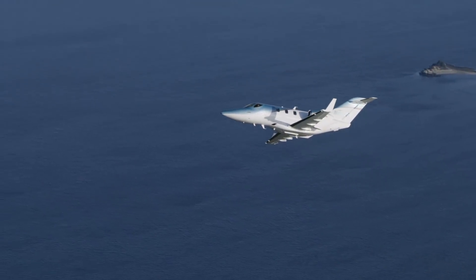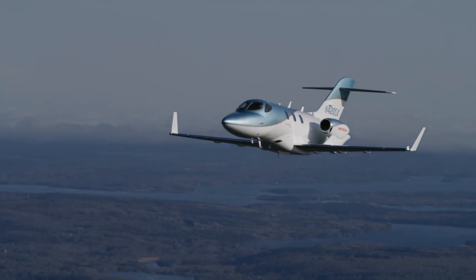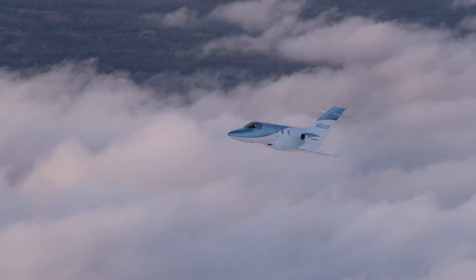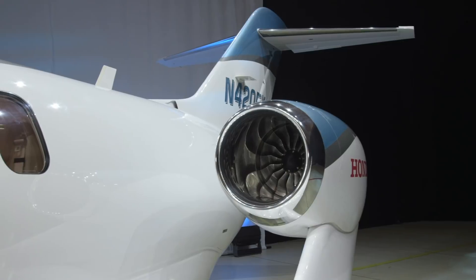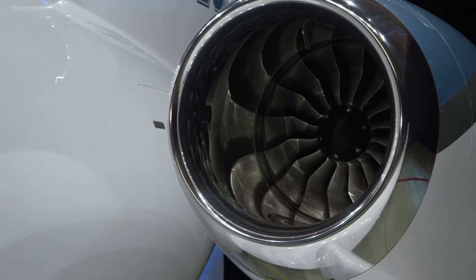Thanks to additional fuel capacity and aerodynamic improvements — including removal of vortex generators on the empennage and winglet leading edges, and a slightly wider elevator — the HondaJet needs less runway for takeoff and can fly farther. Maximum takeoff weight is up 100 pounds, but weight-shaving measures carved about 100 pounds from the empty weight for a 200-pound payload increase. Interior and exterior noise have been lowered significantly with a unique perforated honeycomb sandwich engine inlet engineered to cut fan blade passage noise.